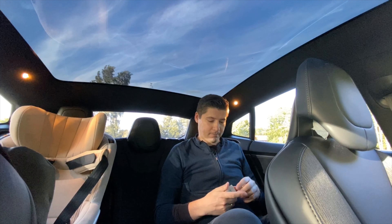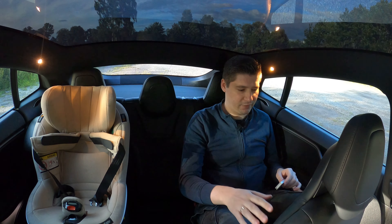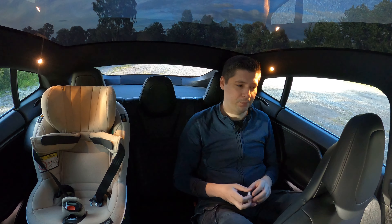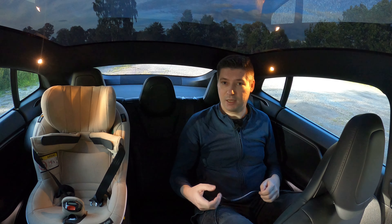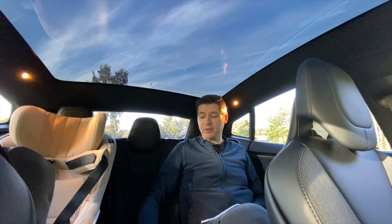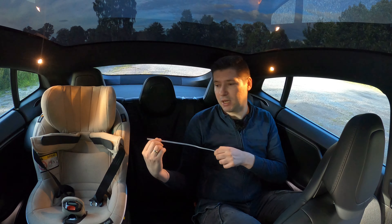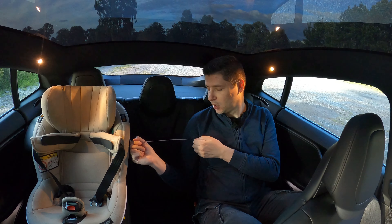I am 185 centimeters tall, and when I'm sitting in the back I have enough space behind myself. But let's see how much space there is next to me. I think it will be very hard to fit an adult in the middle alongside this child seat. Maybe another child or teenager could fit, but it must be a small person because there's only 30 centimeters left, which is very little.